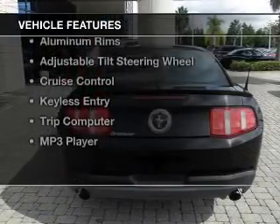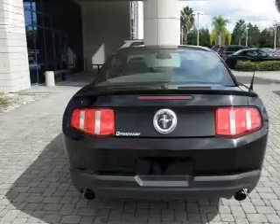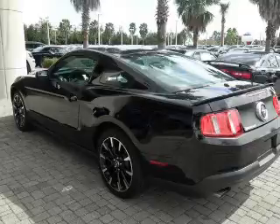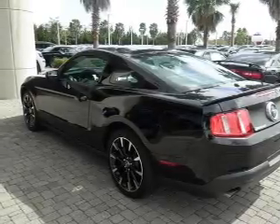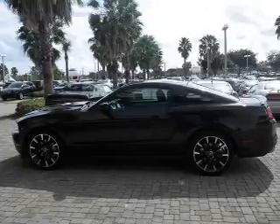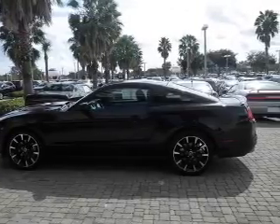The features include electric trunk, Sirius XM satellite radio, digital audio input, steering wheel controls, aluminum rims, an adjustable tilt steering wheel, cruise control, keyless entry, a trip computer, and an MP3 player.